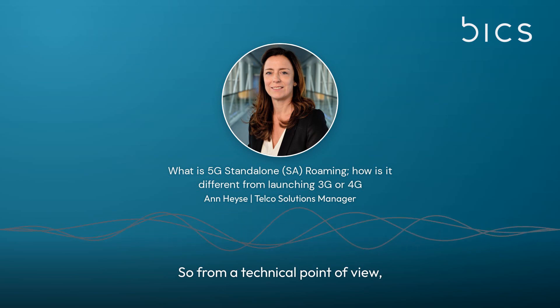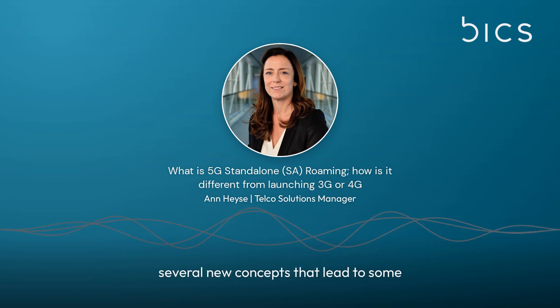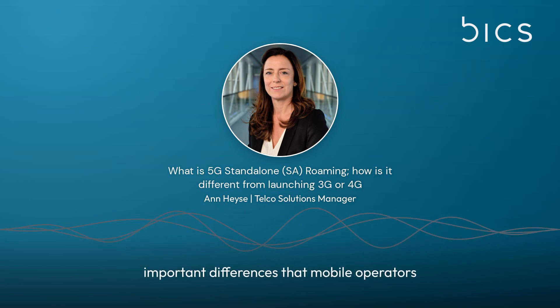From a technical point of view, 5G roaming is quite similar to previous technologies, but it also introduces several new concepts that lead to some important differences that mobile operators need to understand.